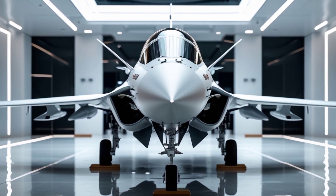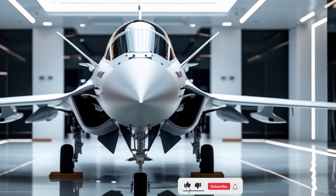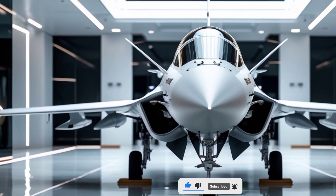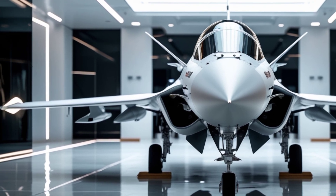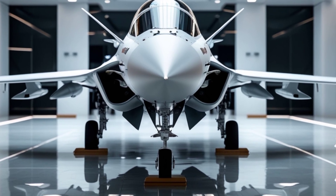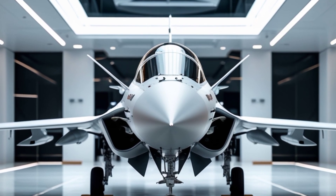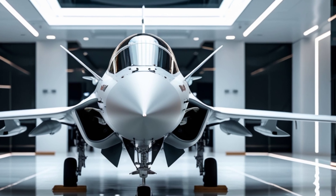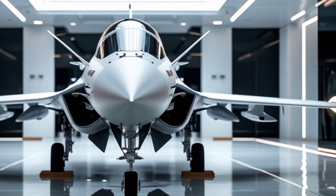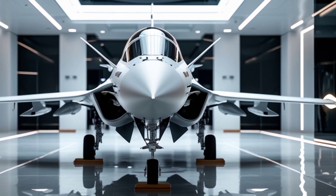Welcome to Legendary Machines, where we explore the most advanced and iconic machines of our time. Today, we're diving into one of the most impressive multi-role fighter jets in the world — the 2025 Saab JAS 39 Gripen. This Swedish masterpiece has been setting new benchmarks in aviation with its cutting-edge technology, sleek aerodynamics, and remarkable combat capabilities. Let's take a deep dive into what makes this fighter jet one of the most formidable in the skies.